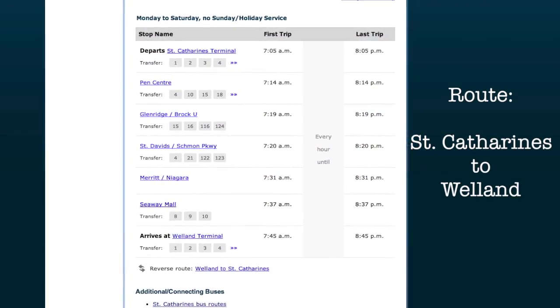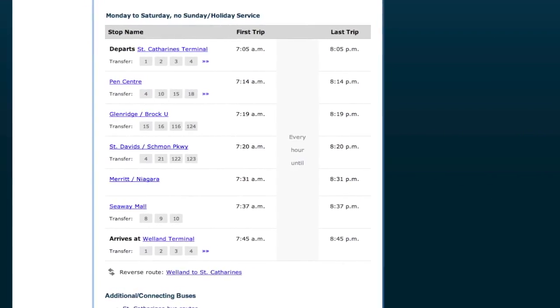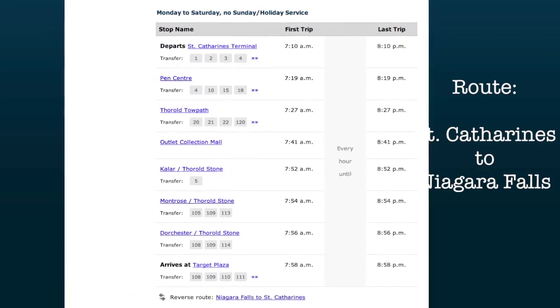Students can also use their U-pass to travel to further destinations such as Welland and Niagara Falls through Niagara Regional Transit.